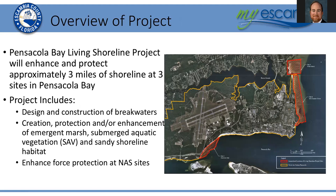Just to remind everybody about the project: this is the Pensacola Bay Living Shoreline Project and its goal is to enhance and protect approximately three miles of shoreline at three different sites along Pensacola Bay. The project includes the design and construction of breakwaters to reduce wave energy impacting the shorelines and new habitats, including emergent marsh, submerged aquatic vegetation, and sandy shoreline habitat, and to enhance force protection at Pensacola NAS for sites that abut their upland property.